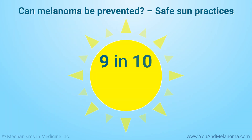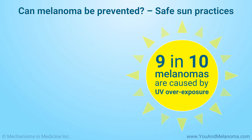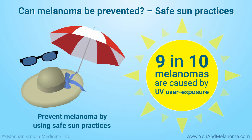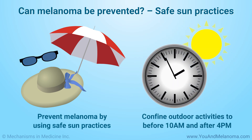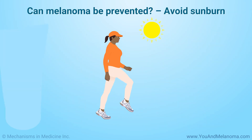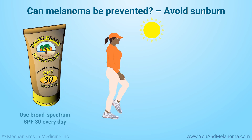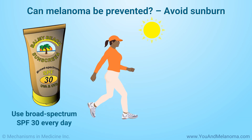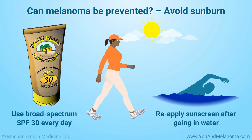Research suggests that 9 out of 10 melanomas are caused by too much UV exposure. You can prevent melanoma by using safe sun practices when you are outdoors. Seek shade and try to confine outdoor activities to before 10 a.m. and after 4 p.m., as the sun's rays are strongest between 10 a.m. and 4 p.m. Avoid getting sunburned. Use a broad-spectrum sunscreen with a sun protection factor, or SPF, of at least 30 every day — even in winter or when it's cloudy — and reapply sunscreen if you are swimming or sweating.